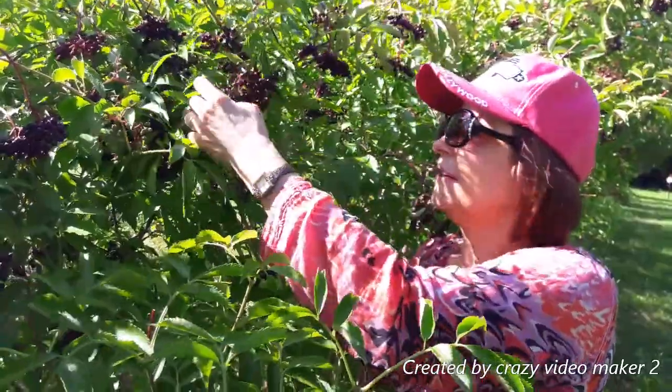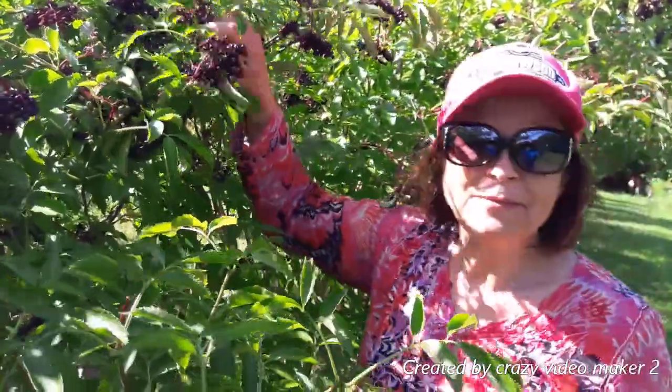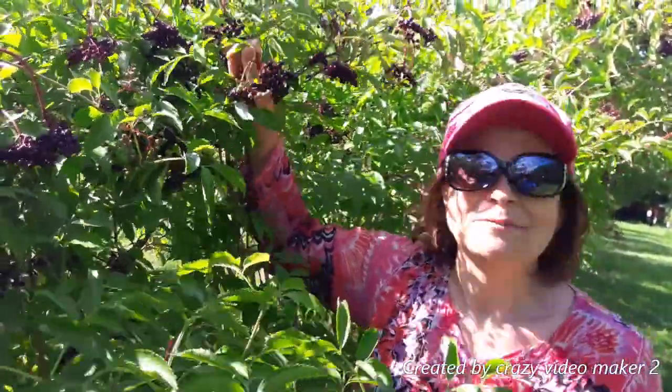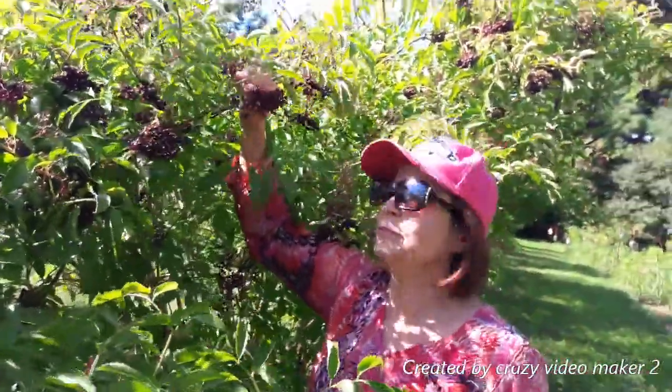Elderberries! We are on Dillon Farm in Ohio today, and we're picking elderberries to make delicious, healthy syrups. These are great. There's some music coming from somewhere in the woods, but it's a beautiful place.